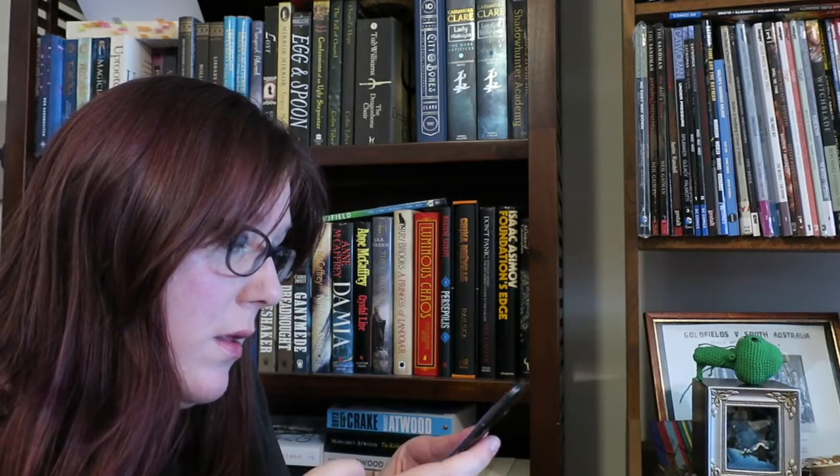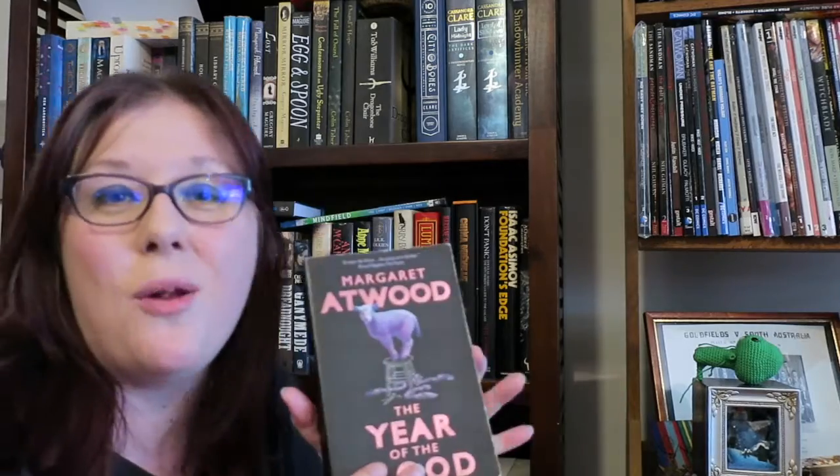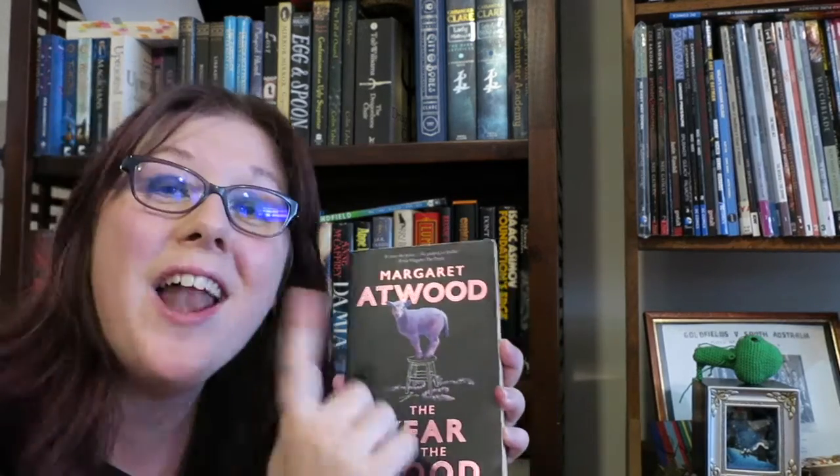Next is find a book with an animal on the cover: Margaret Atwood's The Year of the Flood, and it's got a sheep.